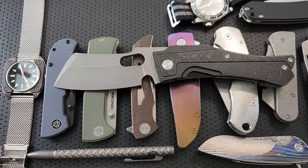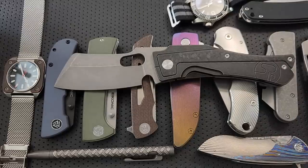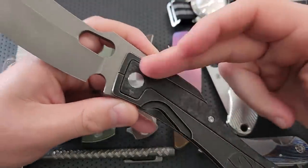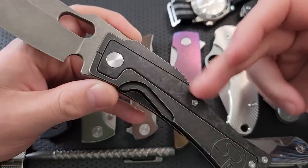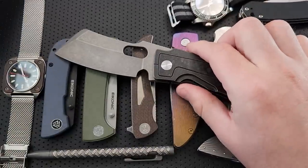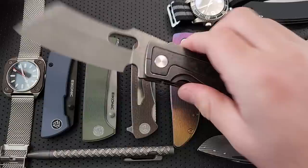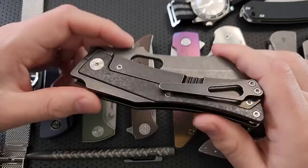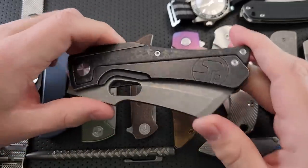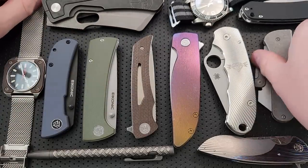It is a big, beefy knife — throwing it next to the PM2, yeah, beefy boy right here. Worth noting is this inlay — it's not just more titanium, it's very subtle shred carbon fiber, which is a cool piece. I don't think it's going to be for everybody, but it'll be interesting to folks who really like Serge's aesthetic. I can't wait to do a full review once I'm feeling up to doing full reviews.